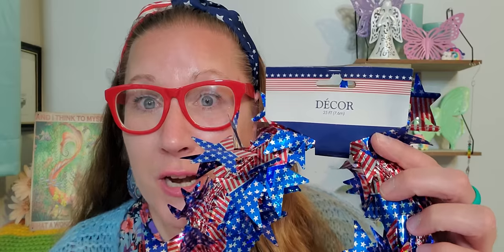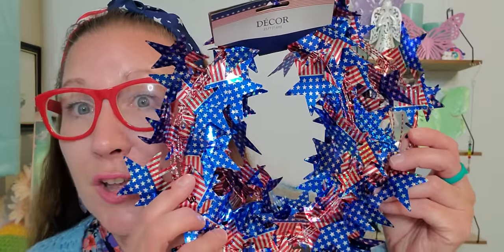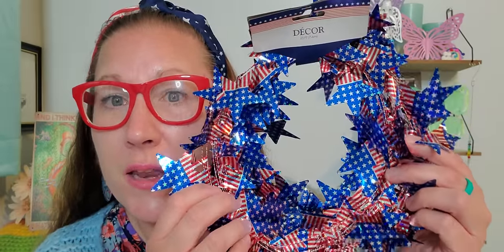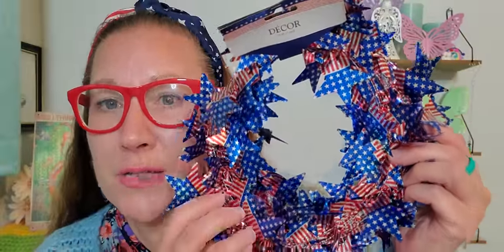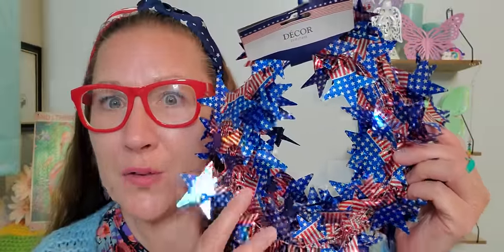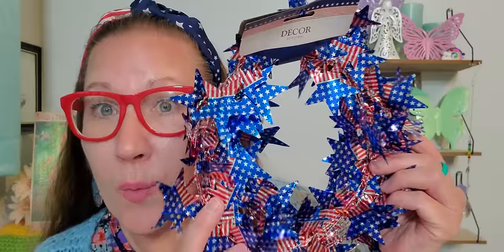Then I found this decoration — it's 25 feet and I love the American flag look on it. It's like a wire-type garland. I'm going to use this to decorate my little Christmas tree at the front of my house, winding it right around the tree. I picked up two of them and I think it is going to be so incredibly beautiful and pretty.